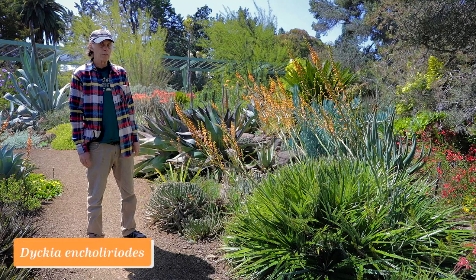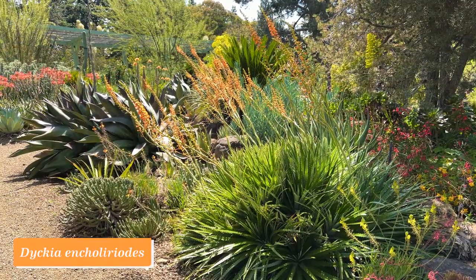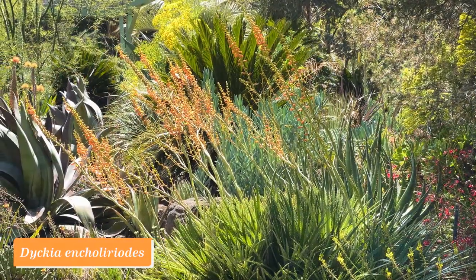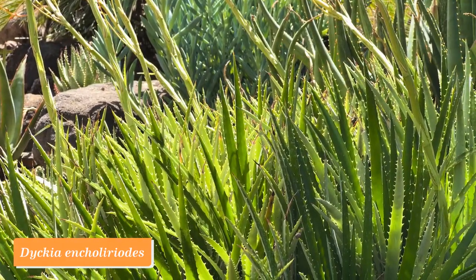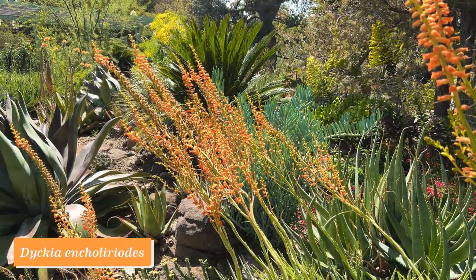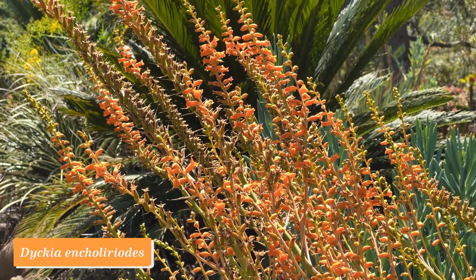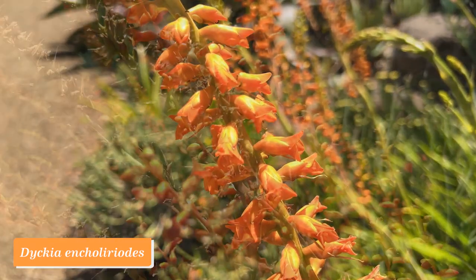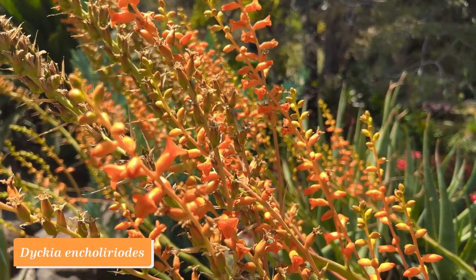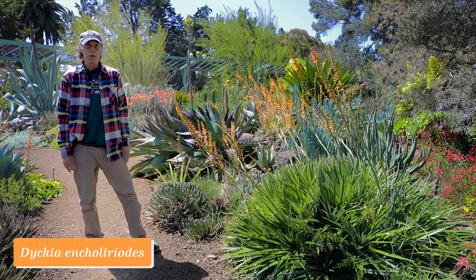Dyckia is a genus in the bromeliad family, and they come from Argentina and northward into Uruguay, Paraguay, and southern Brazil. Dyckias are always in the yellow to orange range for flower color. This one is Dyckia choleraeoides, with bright orange flowers, and it forms a clump of rosettes that gets bigger and bigger over time. This one's got a lot of heads on it by now, and consequently lots of flower stalks come up when it blooms. Dyckia choleraeoides.